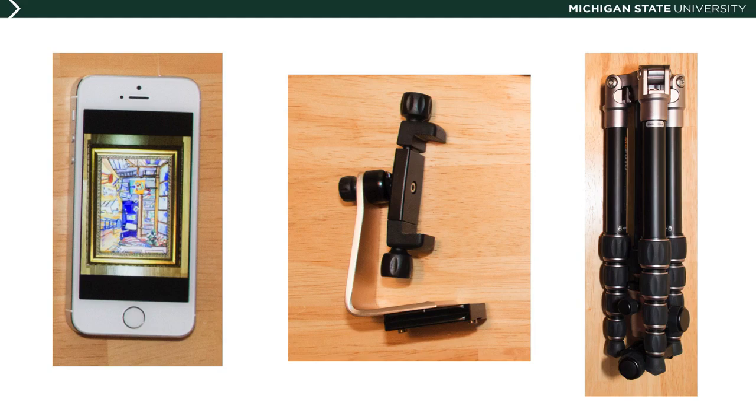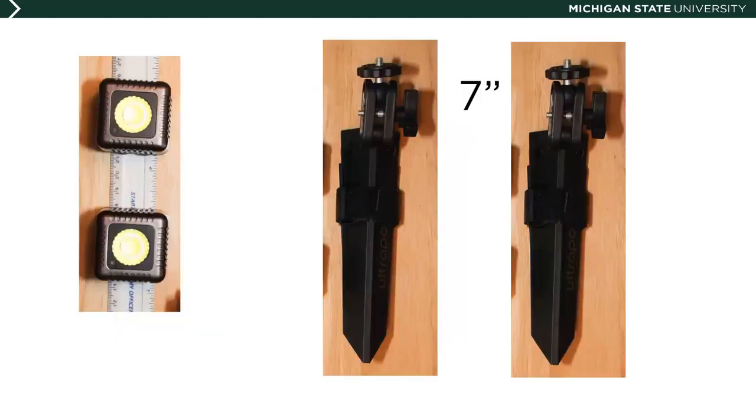The tripod is the item on the right — it too is a MePhoto brand, the Backpacker model, which I carry with me almost everywhere. It can allow you to place the camera — in this case the smartphone — as low as 17 inches above the object to be photographed. Now that we have a camera and something to support it, we'll need some lights.